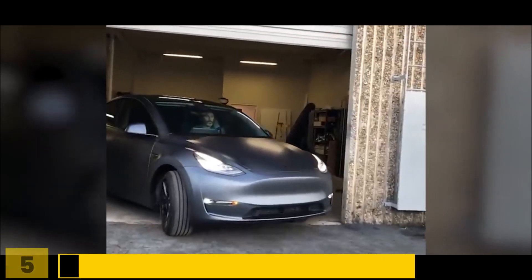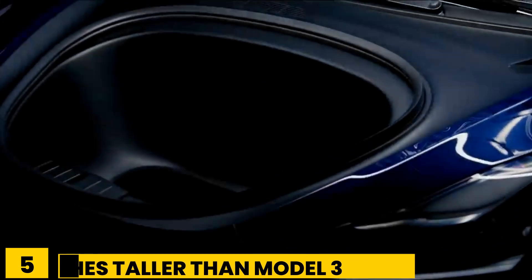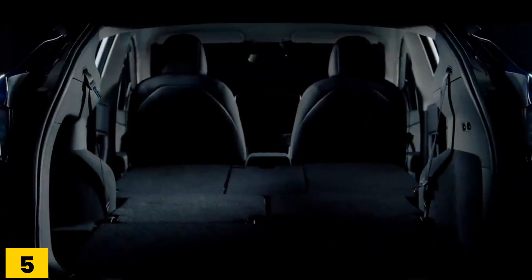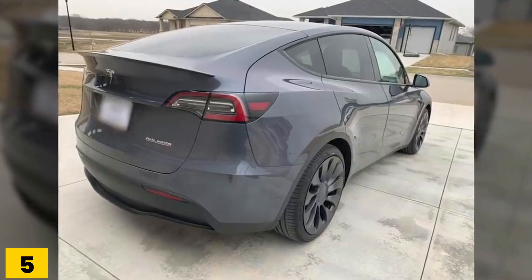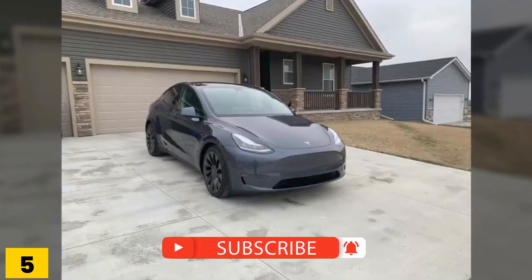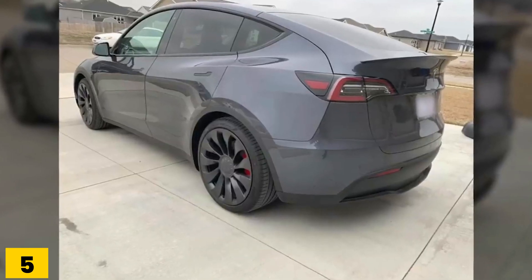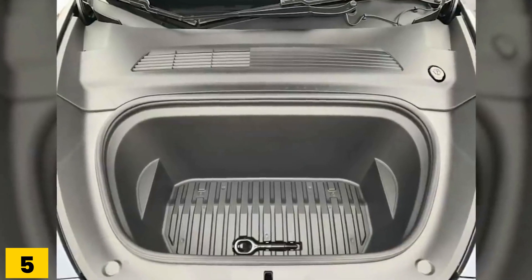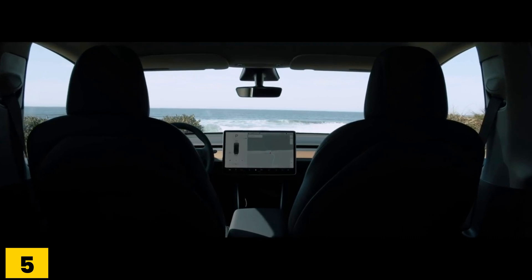Number 5: Standing even inches taller than the best-selling Model 3, the Model Y is built on the same platform and contains about 70% of the same parts. Only a couple of inches longer and almost 3 inches wider, Tesla's new poster child is a compact crossover utility vehicle that looks very similar to the Model 3. The Model Y's hatchback design is the main difference from the traditional trunk sedan of the Model 3.